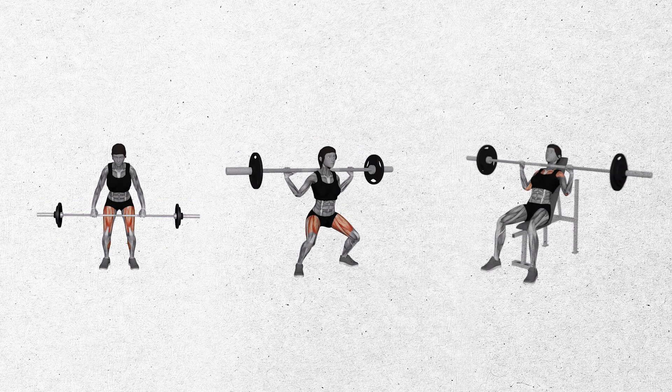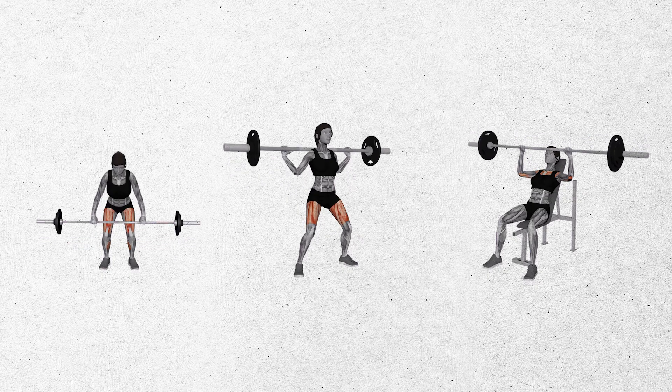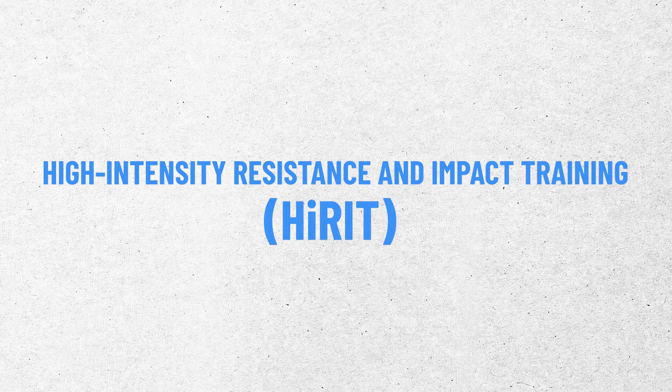Let's look at the actual exercises in these two types of training. The high intensity group is doing essentially the same program as described in the Liftmore trial — three main exercises: a deadlift, a back squat, and an overhead barbell press. These are three full body exercises that load the spine and the hips, which is why we do them. They also use impact training — high RIT stands for high intensity resistance and impact training. The impact training involves pulling up with assist on a bar, letting go, and landing on your feet. This is all done under supervision, which is a really important point before you go off and try to do this on your own.